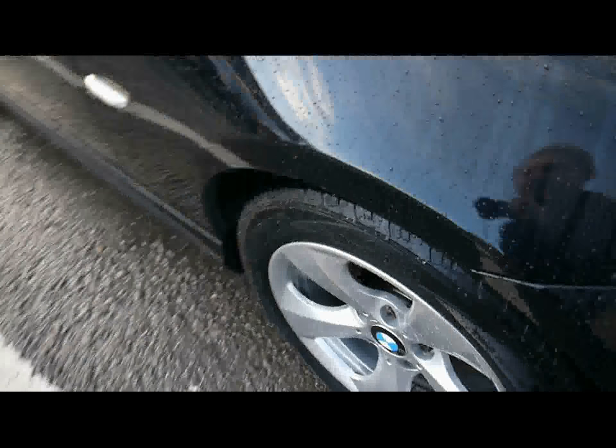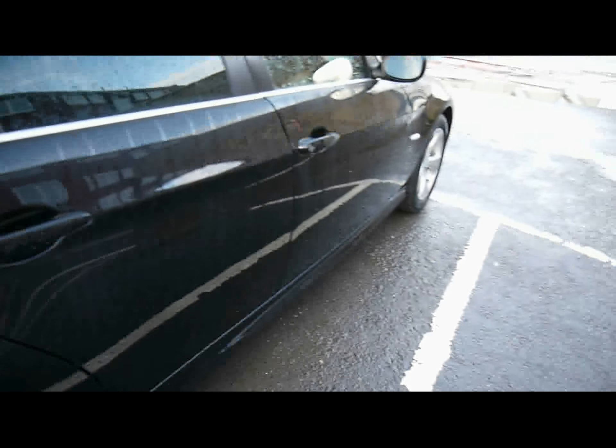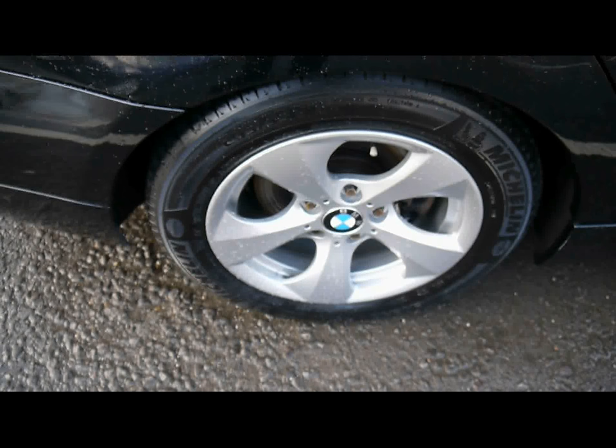Things like front parking assist sensors, 17 inch alloy wheels, great condition bodywork. Rear parking assist sensors.